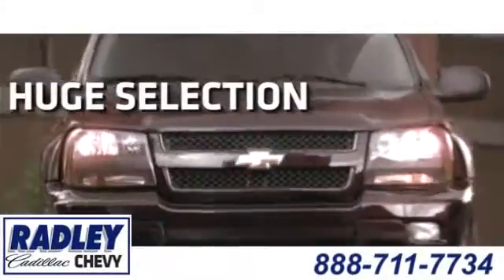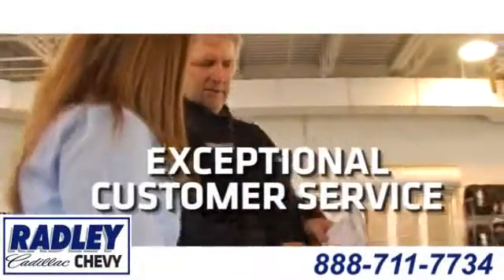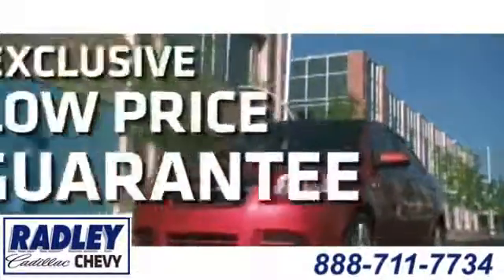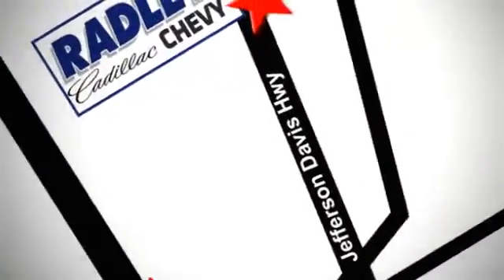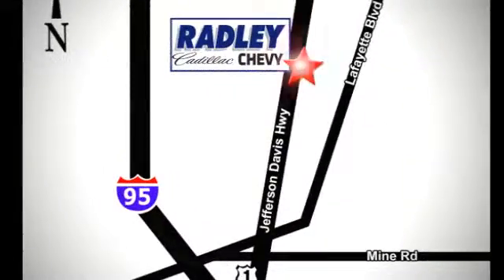We have a huge selection, exceptional customer service, and the exclusive low-price guarantee. Conveniently located at 3670 Jefferson Davis Highway in Fredericksburg, Radley Cadillac Chevrolet.